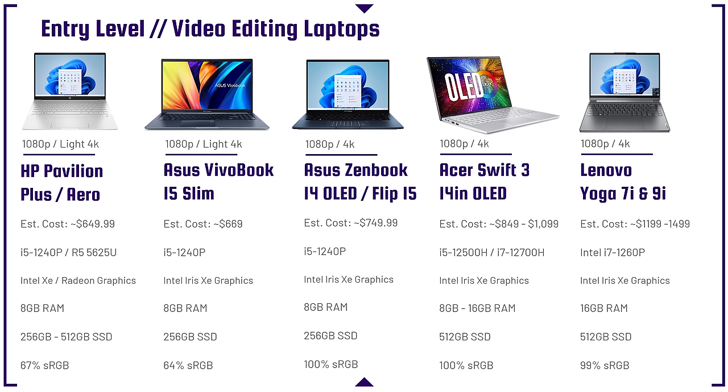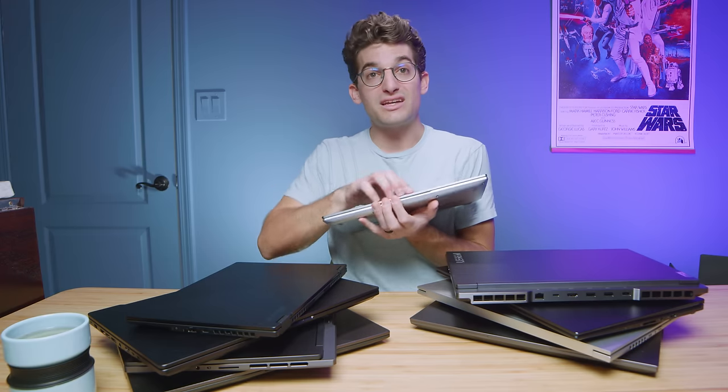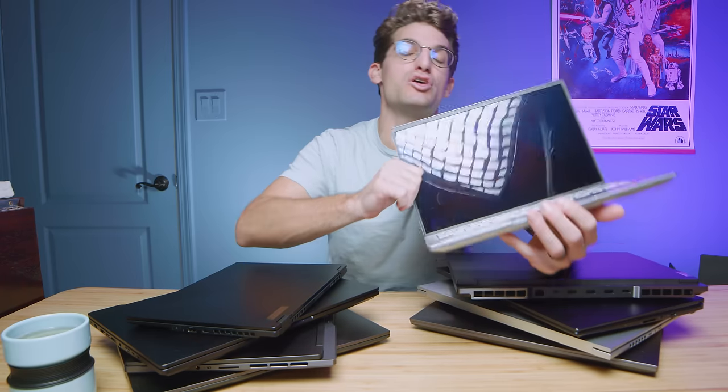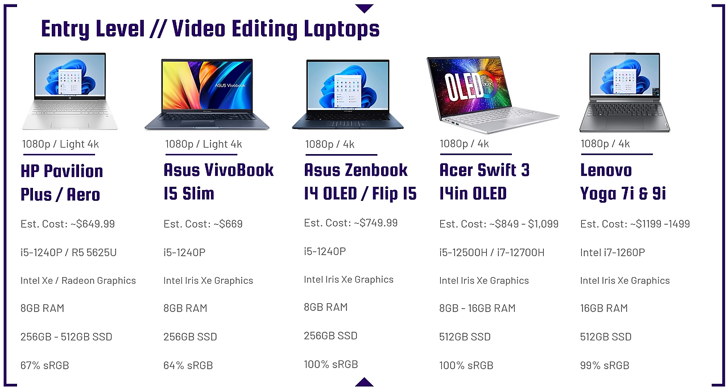The Acer Swift 3 14-inch OLED lacks a dedicated GPU, which is why it's in the 1080p and light 4K category. The i7-12700H and i5-12500H are great processors, but without a dedicated GPU I would not push this toward 6K. In the $850-$1,000 price range with a 100% sRGB OLED display and high Adobe RGB accuracy, it's a great bang for buck — the lack of GPU just keeps it in this lower resolution area.